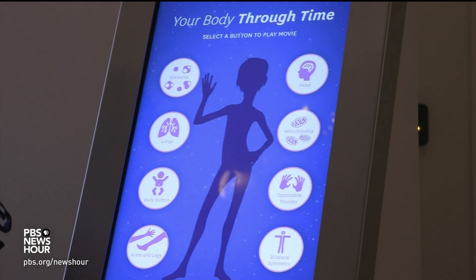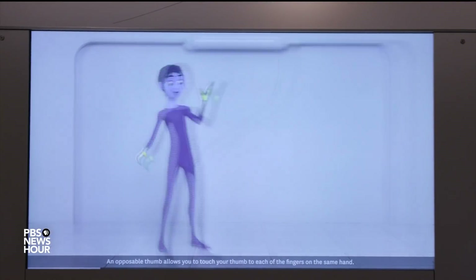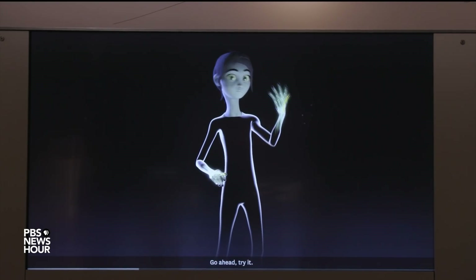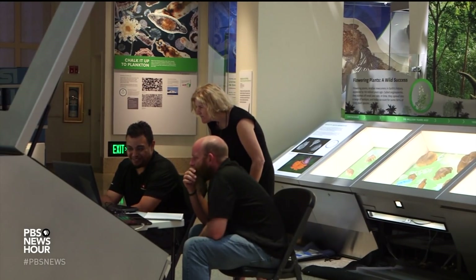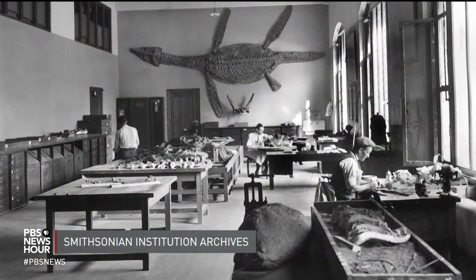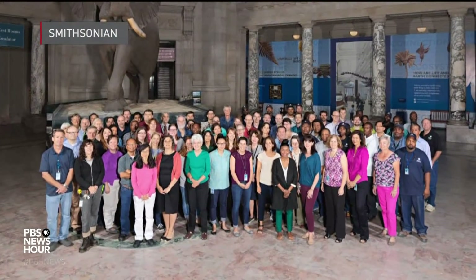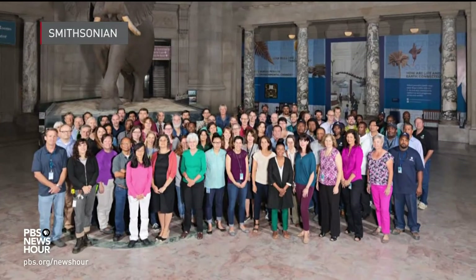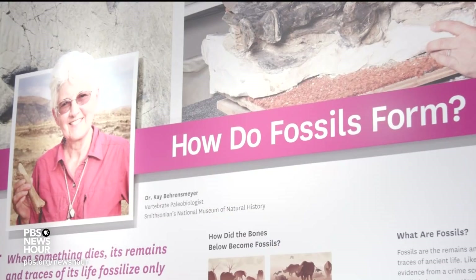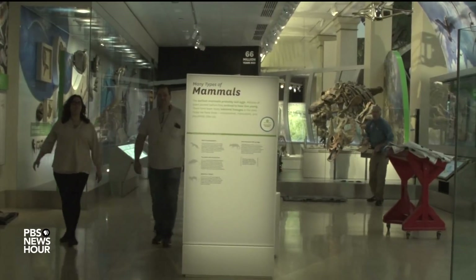One game traces the ancient origins of our modern bodies and has a gender-neutral main character. This inclusivity is also visible in the people who helped bring the hall to life. Back in 1911, not a single woman was on the design team. Today, more than 50 women helped research, develop, and create the exhibition. All of the project's team leaders and all the writers are women. The museum says there are more women involved in Deep Time than any other exhibit in the institution's history.